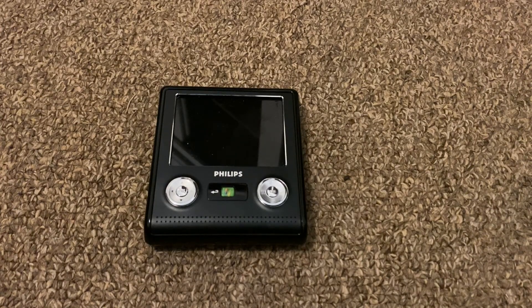Hey guys, today we're going to look at a few different PMP devices, or portable media player devices. These devices are not smartphones, they're not PDAs — they're mostly meant to play media files like pictures, music, audio, and video. Their functionality is more limited, but there are a few different interesting PMPs that have come by across the years, so I want to show you guys a few of these devices.